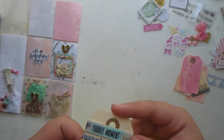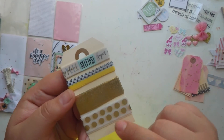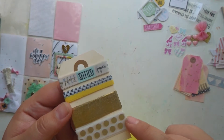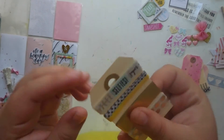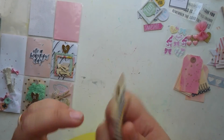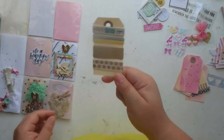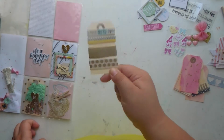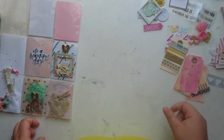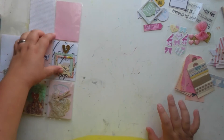I love these washi tapes — one is yellow with black polka dots on top, and gold polka dots. Then another one has a bunch of words including 'a foodie moment.' Mariana, I would love to know what collection these are from. I think this is one of the best parts about pocket letters — the washi exchange, because there's so much washi out there.